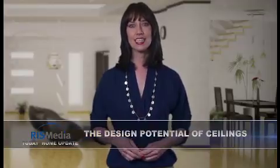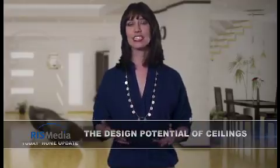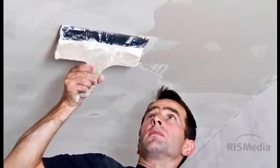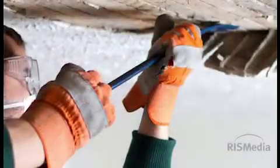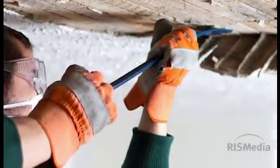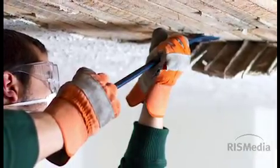Many homeowners don't consider ceilings part of their interior design, and it shows. Most are expanses of bland white paint. But savvy do-it-yourselfers are converting these blank canvases into interesting and functional design elements that accent a room's decor or disguise problems. Dana Vento, DIY expert and popular home renovation blogger, recommends these tips for tackling a ceiling project.